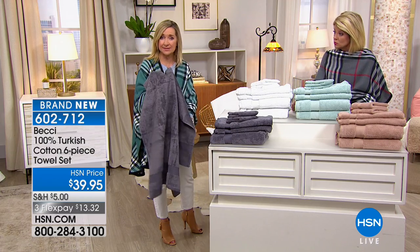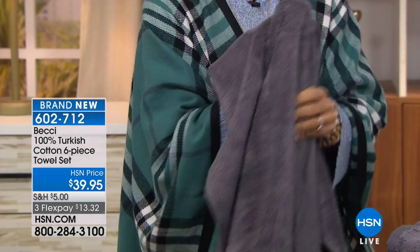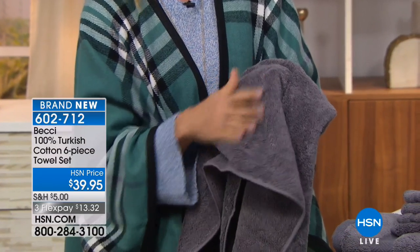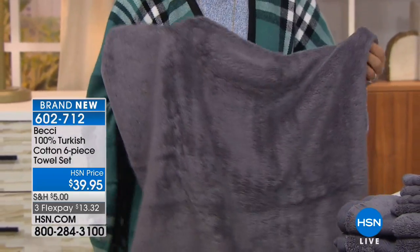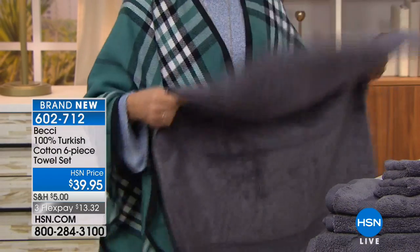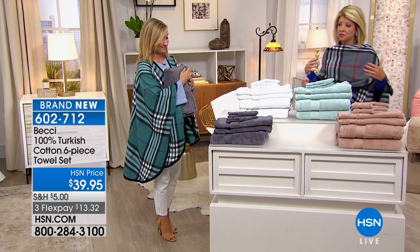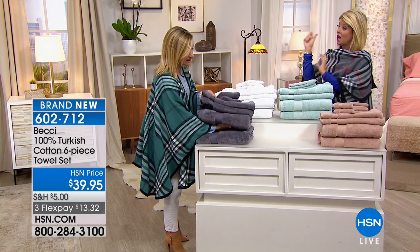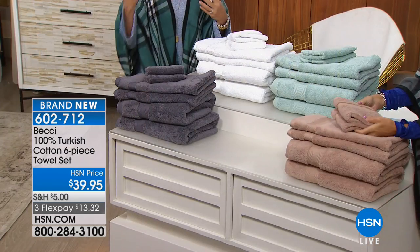This has a great weight to it — about 17 pounds per dozen, which puts it at that medium luxury weight. That actually measures the density of the towel, how much cotton is there. These are ring-spun, so they spin the fibers so they're softer against your skin. These are also Okotex certified, which means that company guarantees no harmful chemicals were used in the production of these towels. It's better for you and it's better for the environment.